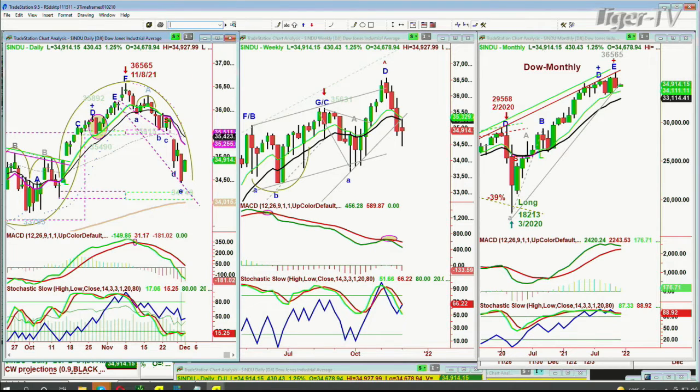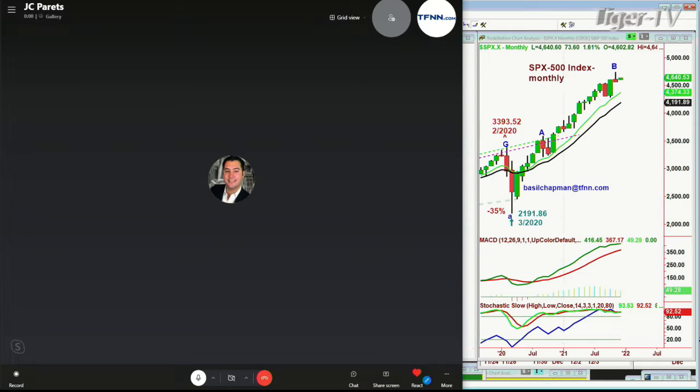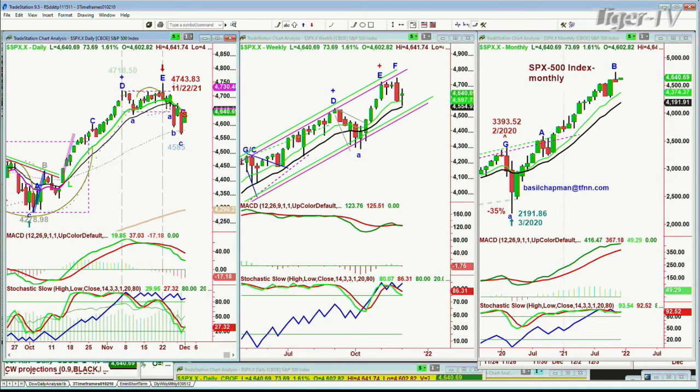It's at 34,914 right now. The S&P, at this particular moment, Dow's only at 1.25. The S&P's at 1.61. That's good. But it needs very much to get to the 46,58, 46,62 area. It's at 46,40 right now, up 73. That's pretty darn good.